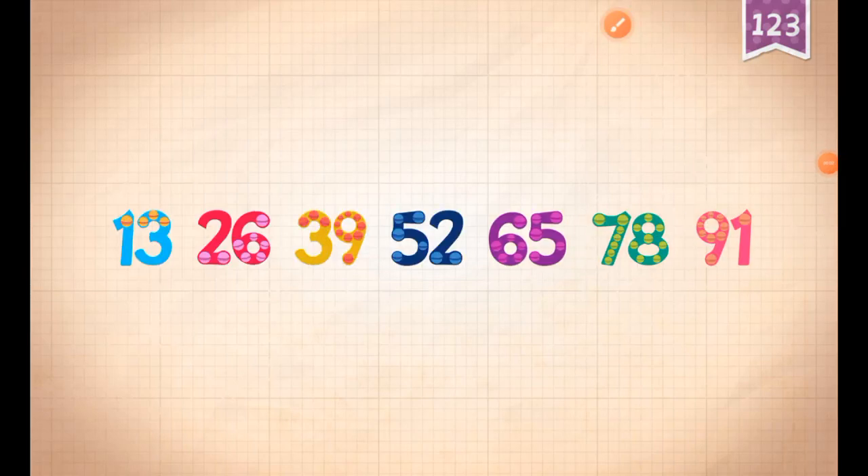Count by 13s. 13, 26, 39, 52, 65, 78, 91.